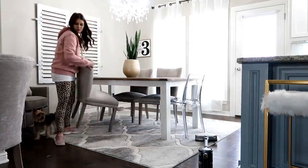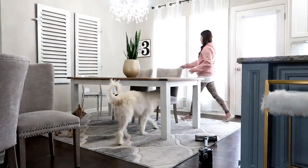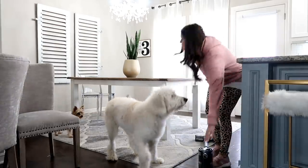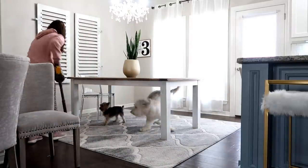Anytime I'm doing a deeper clean, I like to go ahead and pull those chairs out. My vacuum can go under the legs and in between, but I feel like it misses parts. So every once in a while I like to pull all the chairs off the rug and give it a good vacuum, since we do eat over there.